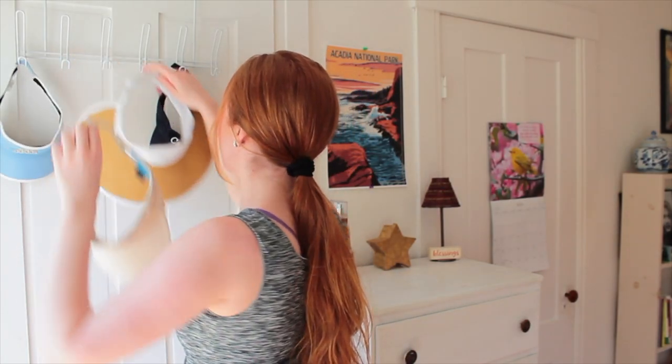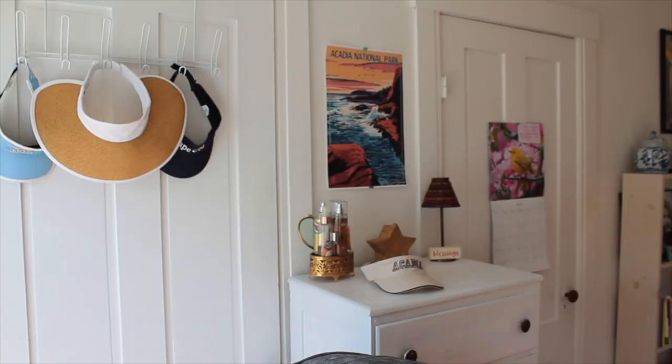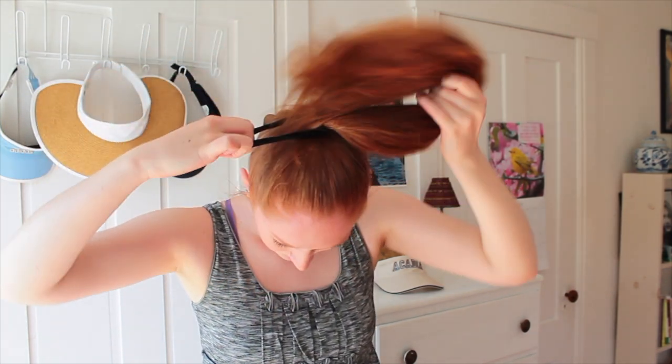Now we all know the classic tourist visor — one of those visors you get when you're on vacation that just says the name of the place. Maybe not the most fashionable but definitely fun to wear, and if you really enjoyed your vacation it's a great souvenir. I like to start with a nice high simple ponytail for this look because it's very common with this type of visor and looks great. Comment 'Acadia' below if you've ever been to Acadia National Park — I love this national park.